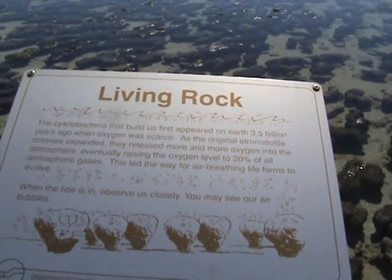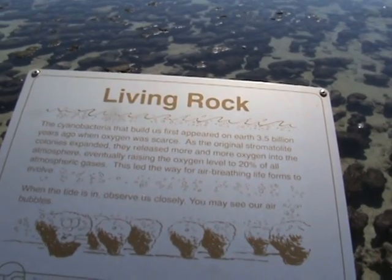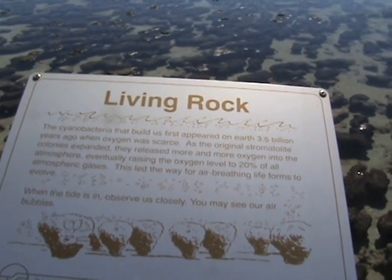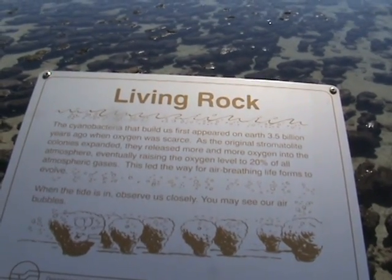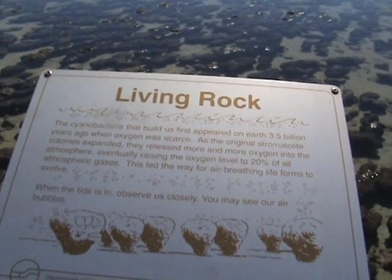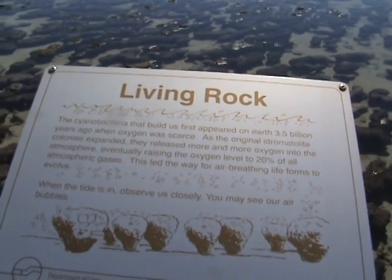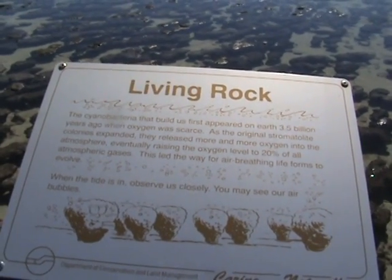— that word 'billion' used to mean a thousand million — 3.5 eons ago, when oxygen was scarce. As the original stromatolite colonies expanded, they released more and more oxygen into the atmosphere, eventually raising the oxygen level to 20% of all atmospheric gases. This led the way for air-breathing lifeforms to evolve.